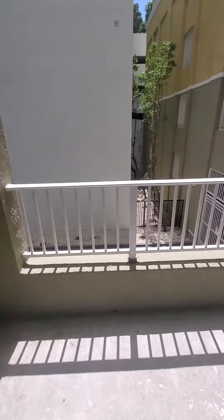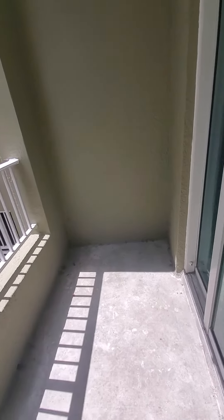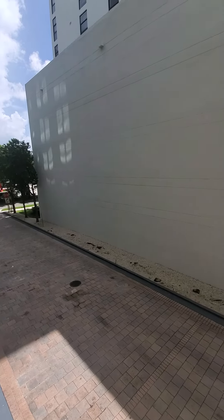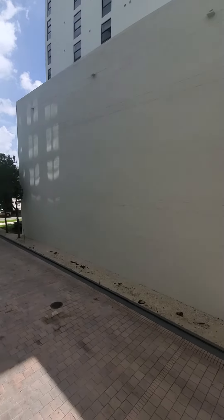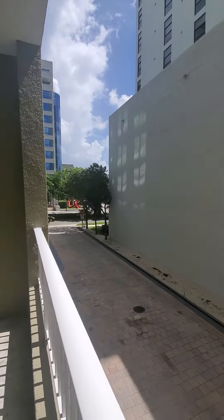This is the balcony. You are on the second floor, so there is not much of a view. But it is private — really nobody can see you.